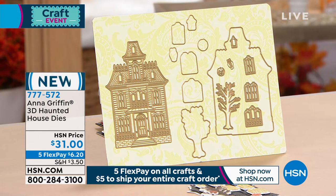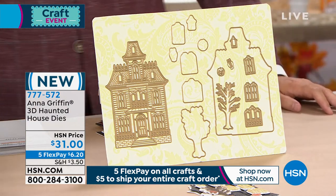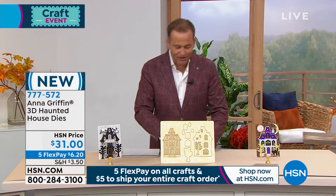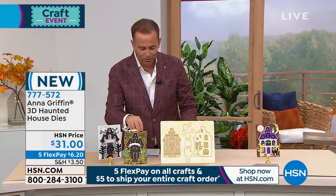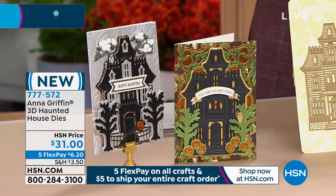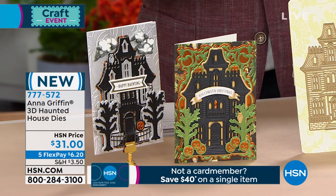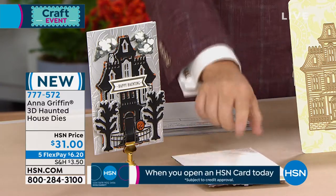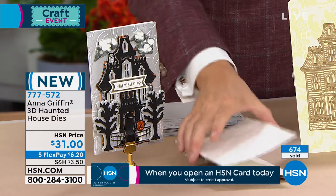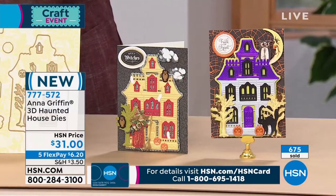Everything's sold out so far that we've done in the show, so keep ordering. This is gonna be fun. Take a look at the haunted house and tell me you don't want this. Take a look at these cards and tell me that you do not want this, because this is absolutely awesome. This is so cool, so fun, so frightening. How many left did you say, Pat? We've sold 674, 675.